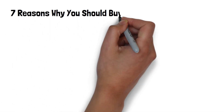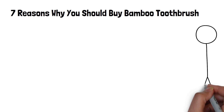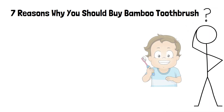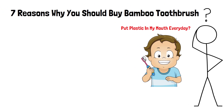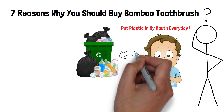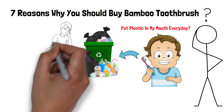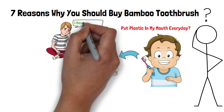7 reasons why you should buy a bamboo toothbrush. Have you ever noticed an uneasy feeling when picking up your plastic toothbrush every morning and putting it in your mouth? Not the uncomfortable feeling that you have to put plastic in your mouth every day, but the sickening feeling that you are contributing plastic to our environment? Recently, I had that 'doesn't quite seem right' feeling and deep inside my heart, I knew I had to do something about it.